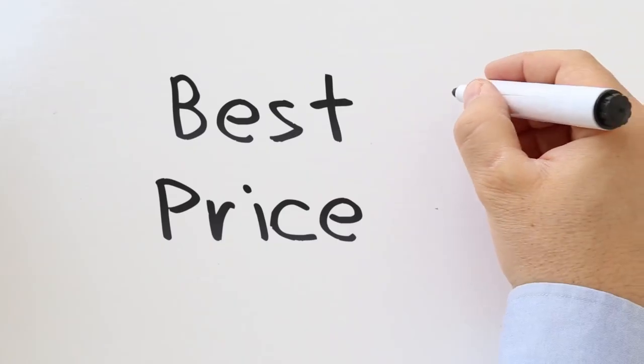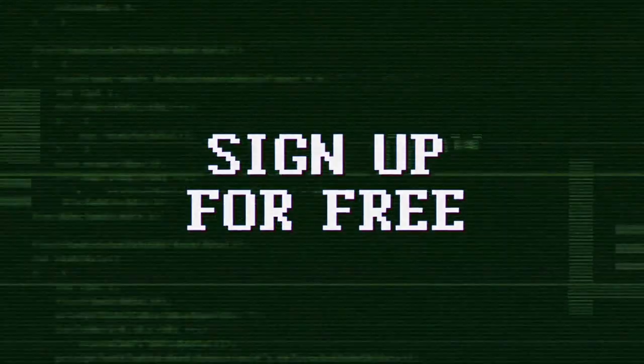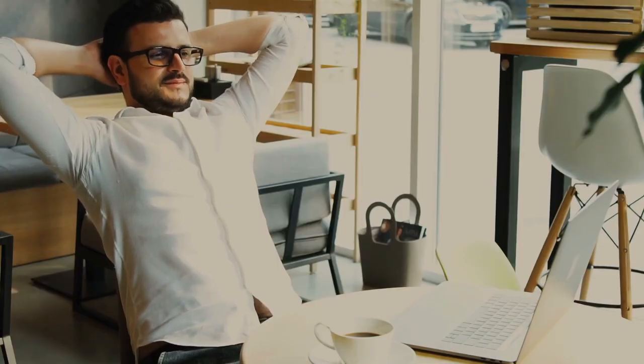Step 5: Think about pricing. Are you going to do a freemium business model like Mike from Scribble, or a paid upfront model like Kim? The choice is yours. We recommend that you test different pricing strategies once your extension is done.